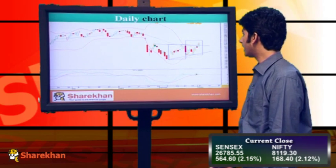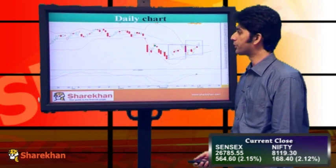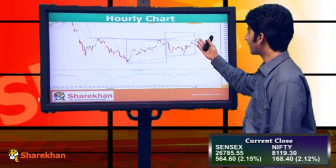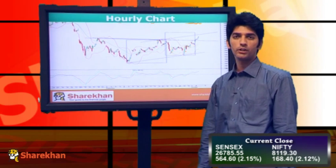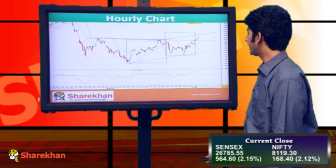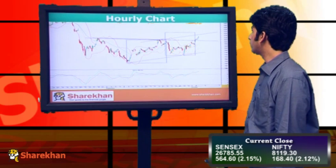The daily momentum indicator is in line with the bullish breakout, suggesting higher levels in coming sessions. Moving on to the hourly chart, we can see completion of the right shoulder and a breakout from the neckline. Nifty on the hourly chart found support at its crucial hourly moving averages, from where a fresh round of buying was seen. Even the hourly momentum indicator is in line with the bullish breakout. We expect Nifty to test 8225 in the next few sessions.